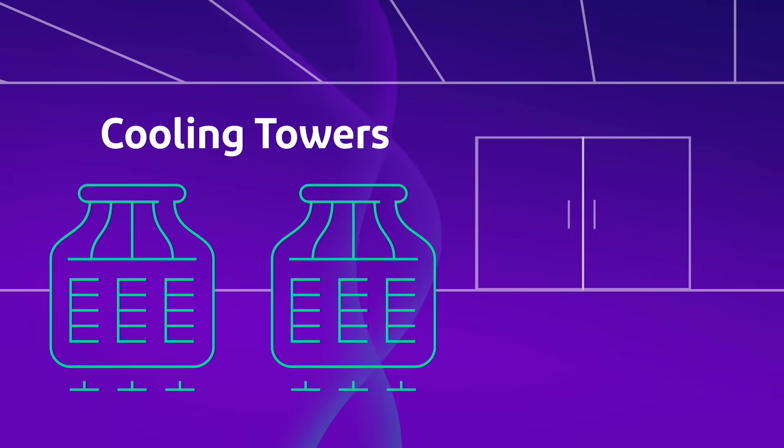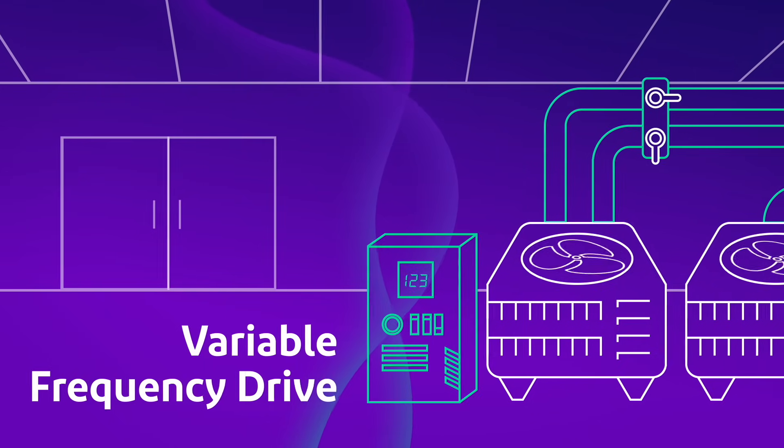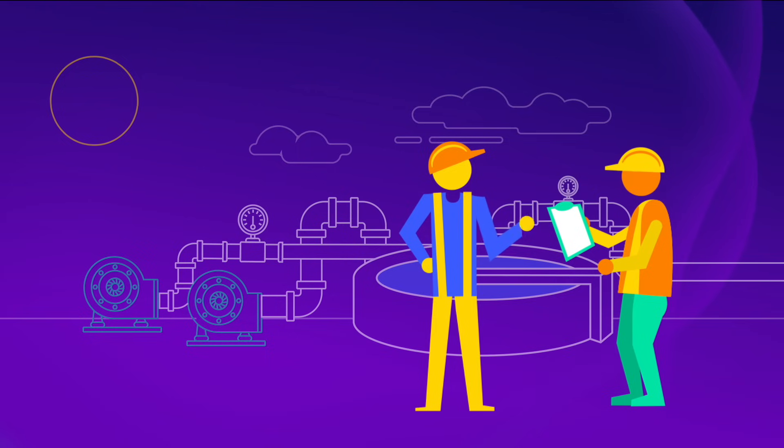Whether it's upgrading your chillers to cooling towers in your cooling system, adding a variable frequency drive to your refrigeration system, or replacing the blowers of your wastewater treatment system, we will identify the upgrades that make the most sense for you.